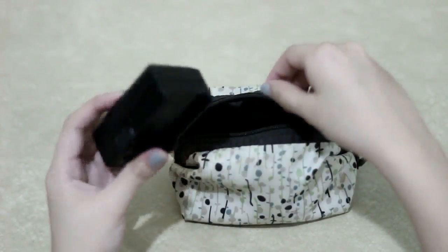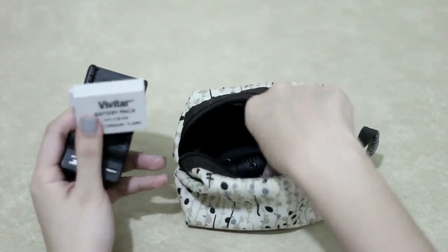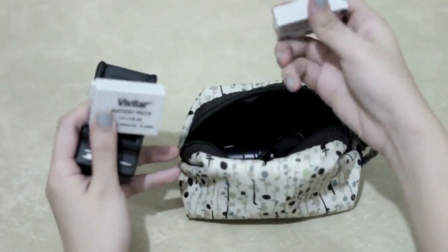Next, this pouch has my charger and my two spare batteries — because we're vloggers and we need that!